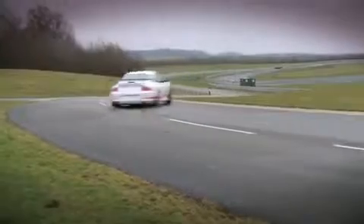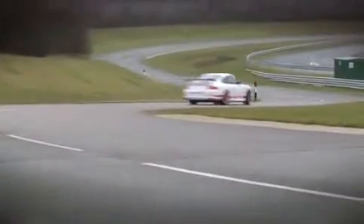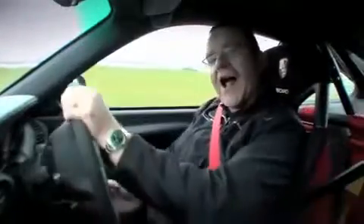0 to 62 in 4.3 seconds and on to a top speed of 190 miles per hour. But more than that, this car was known for its poise, for its balance, for its sheer raw aggression — an absolute track car for the road.